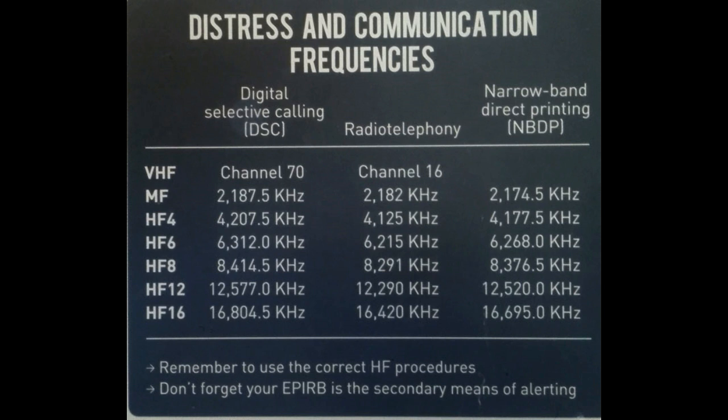How DSC works: DSC operates by transmitting a digital burst containing essential information such as the vessel's identity and distress signal. This burst is received by nearby vessels or coast stations equipped with DSC receivers, enabling swift response in case of emergencies.